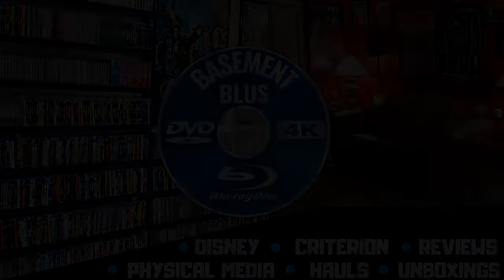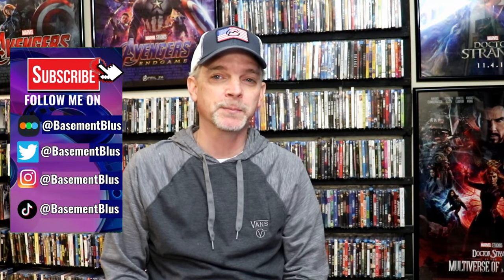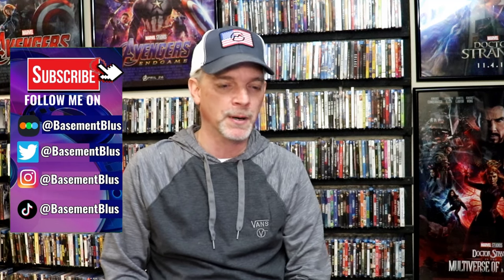Hey, Tony here. Today I'm going to go over all of the titles that I picked up during the month of December, so stick around. December wasn't as busy of a month as some of these past months have been. I did pick up quite a few titles though. There were some really big weeks during the beginning of the month, and then it kind of tapered down after the holidays.